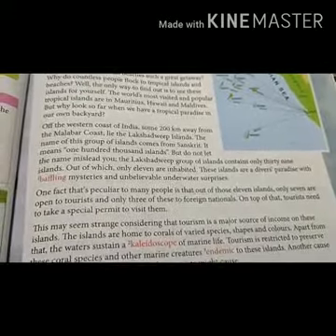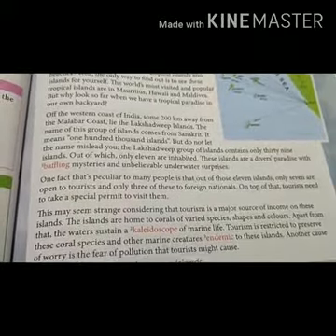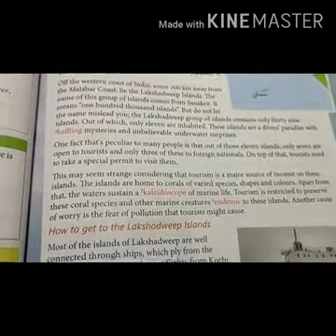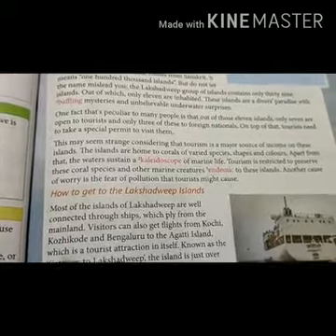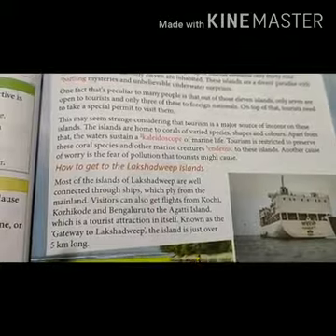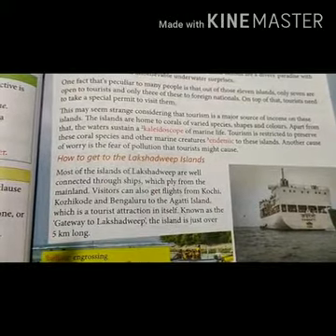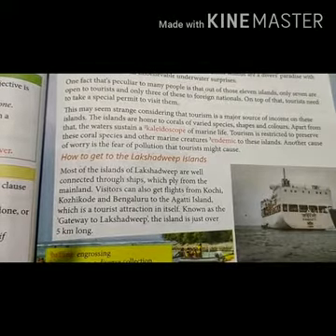These islands are home to varied spices, shapes and colors. Most of the islands of Lakshadweep are well connected through ships, also direct flights from Kochi. Lakshadweep island is also known as the gateway to Lakshadweep.